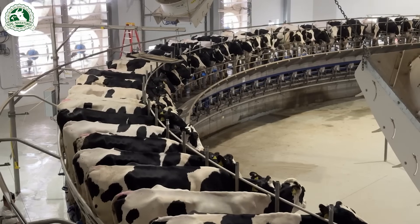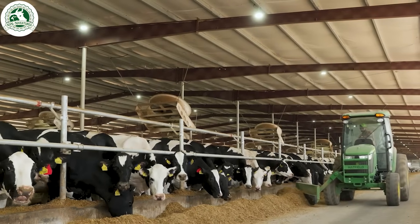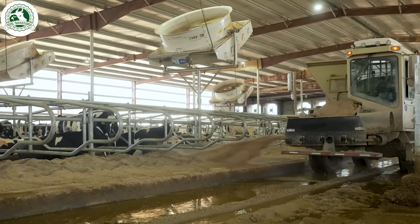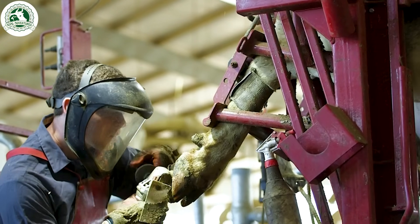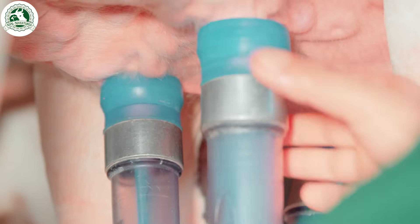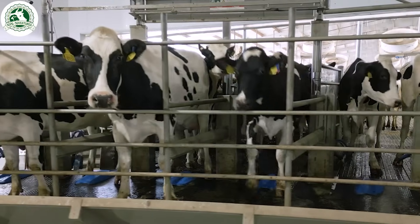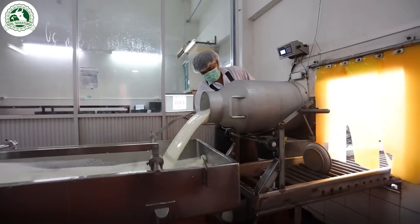Milk is one of the most consumed beverages worldwide, enjoyed by millions every day. But have you ever wondered how fresh milk is produced? In this video, we'll take you inside high-tech dairy farms to explore the modern process of raising cows for milk production. We'll also look at how milk is processed in advanced factories to ensure quality and safety before reaching your table.